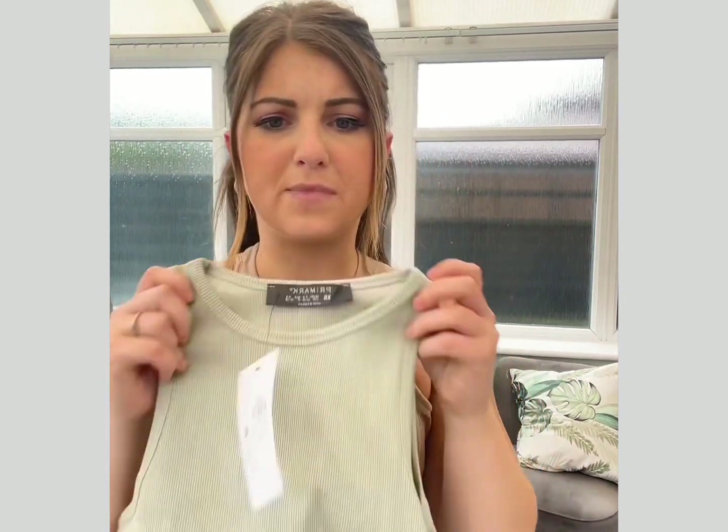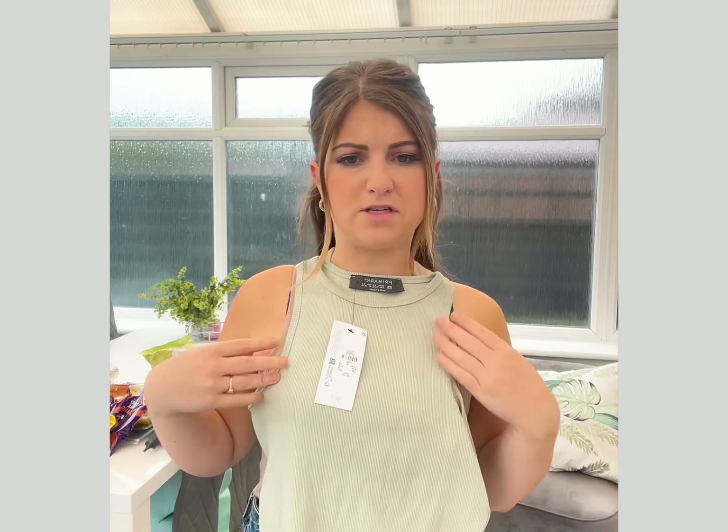Got to get your basics — £1.30 for two packs, can't grumble. I'm looking an absolute mess, just ignore it. I've been chasing two kids around the town centre which wasn't fun, but anyway — basic essential, just a ribbed vest. This was £5.